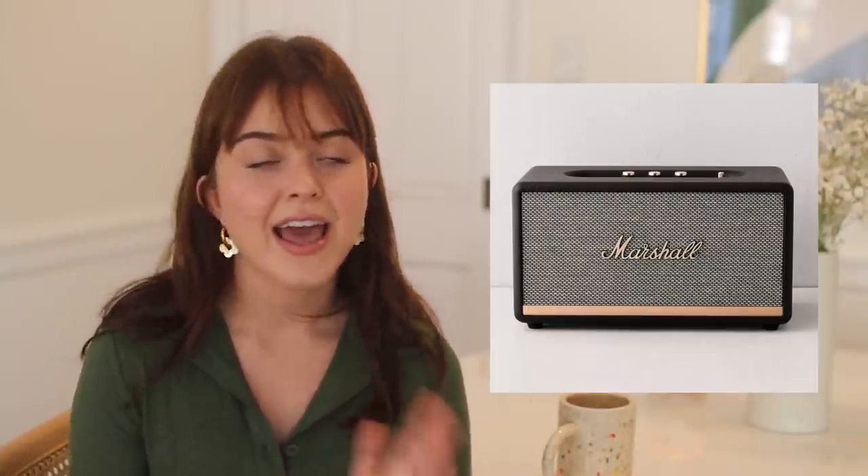Next up is gifts for the host or hostess in your life, starting with the more expensive items. My first idea is a Marshall speaker — these can really range in price depending on size. I have the largest size and I love it; it was gifted to me by the brand and has blown me away. The sound quality is amazing and it looks beautiful in my home, so it's a great gift for someone that likes to host or loves music. Another idea is the Aesop hand wash and lotion duo — perfect for putting in the bathroom or next to the kitchen sink. It elevates the experience, it's something I'd never buy myself, and of course it smells amazing.